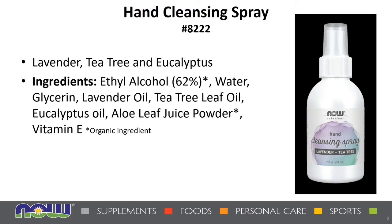We also have a companion product: the hand cleansing spray, formulated with organic ethanol from sugarcane, vegetable glycerin, aloe, and Vitamin E, with a blend of pure essential oils of lavender, tea tree, and eucalyptus. Shake the bottle well before each use, spray directly onto your hands until wet, then rub together thoroughly and let dry. We do recommend this for repeated use — another great value.